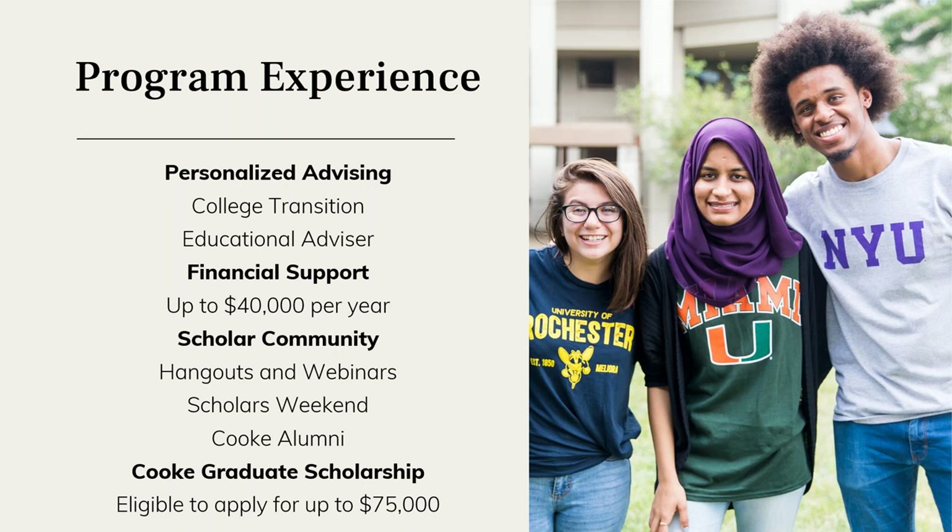In addition to the scholarship funding, scholars receive one-on-one personalized academic advising that helps them prepare for a successful transition from their community college campus to the four-year campus. Advisors help connect scholars to resources they might need to navigate the new campus environment, access academic supports and enrichment opportunities, and facilitate connections to the larger Cooke scholar community through organized events hosted by the foundation, webinars, and smaller online hangout groups.